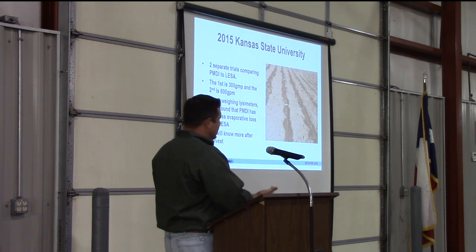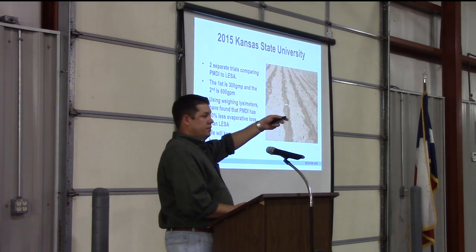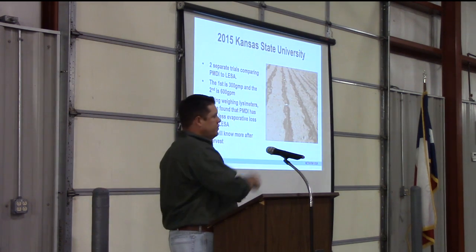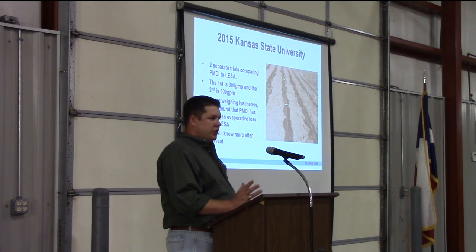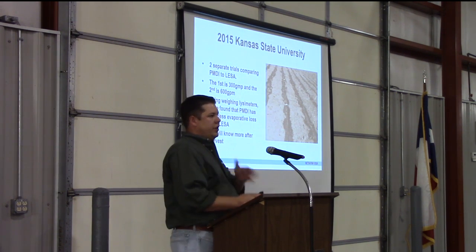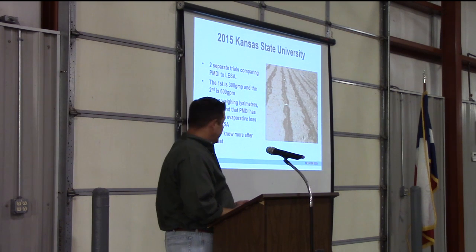Kansas State, Colorado State — what are we doing right here in West Texas? We intended to put a trial on the Texas Tech Farm up by New Deal, planning to install it around May. But if anybody was around in May, you know what was going on — we kept planning to put it in and it would rain. We just kept pushing back until we didn't get it installed this year. We still have plans to do that next year and run some trials to see what it does.